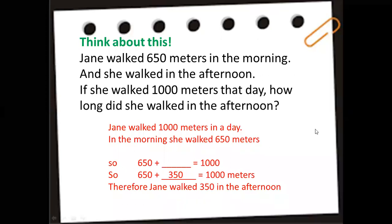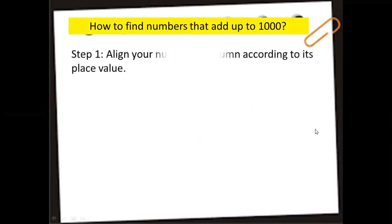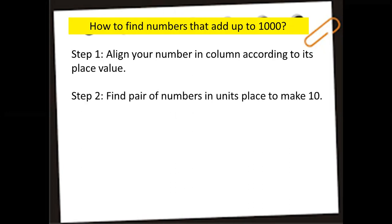Let's continue. Here's how to find numbers that add up to 1,000. Step one: align your numbers in column according to place value — units, tens, and hundreds in their proper columns. Then find a pair of numbers in the units place that make 10.